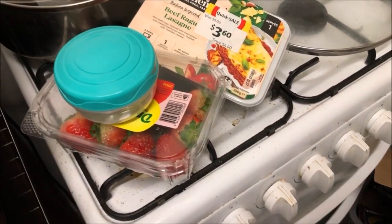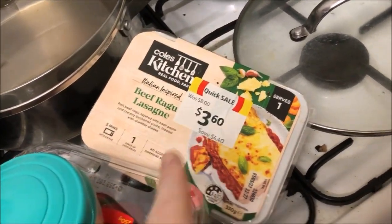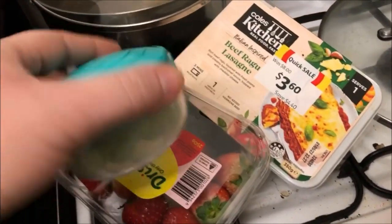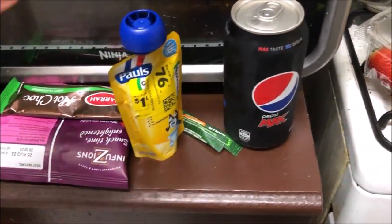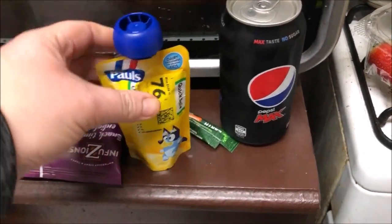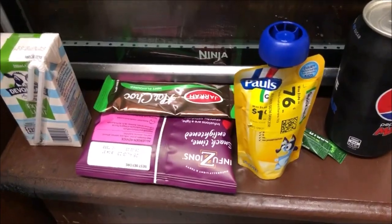Here's what Matthew's taking tonight. He's got this beef ragu lasagna, strawberries, grapes, Pepsi Max, custard, his milk, hot chocolate and sweeteners, and these veggie straws.